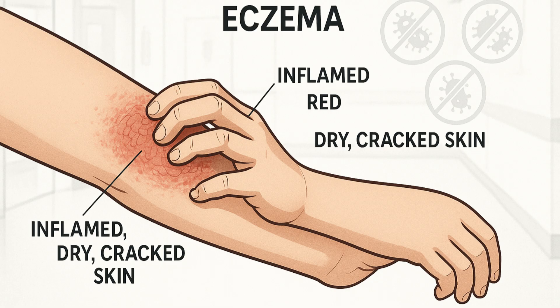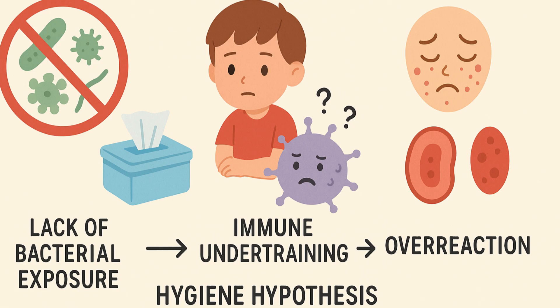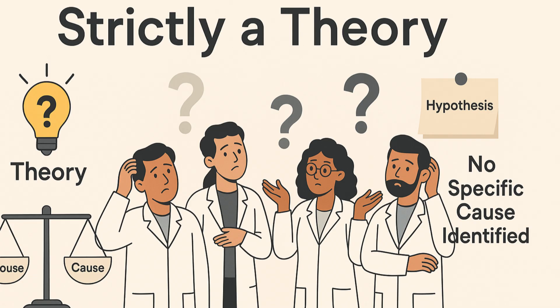Eczema is a fairly common skin disorder, resulting from a hypothesized unusually clean environment. This theory states that non-exposure to certain bacterial strains during one's life prevents the immune system from acquiring necessary resistance, which in turn can lead to overreactions to such bacterial strains later in life. It is important to note that this is strictly a theory, however, and healthcare providers and researchers have identified no specific cause.